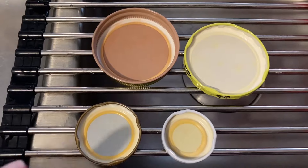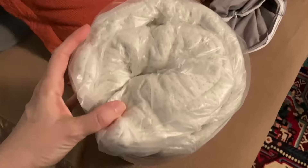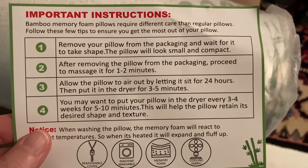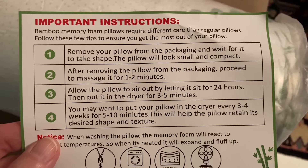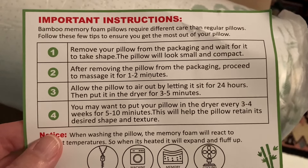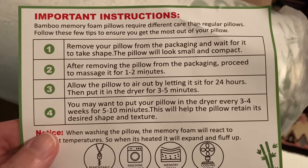I've got a bamboo body pillow from Amazon — pillows are a lot different now than when I was growing up. I have to massage the pillow for two minutes, then let it sit for 24 hours, then put it in the dryer for three to five minutes. I do not have a dryer — that's okay. Oh, this is pretty fancy — it's a good box, it's got a handle and everything. I'm going to save this.